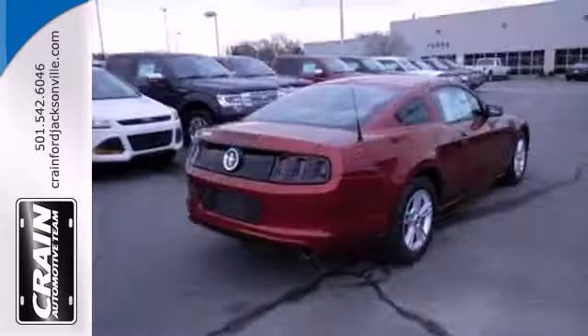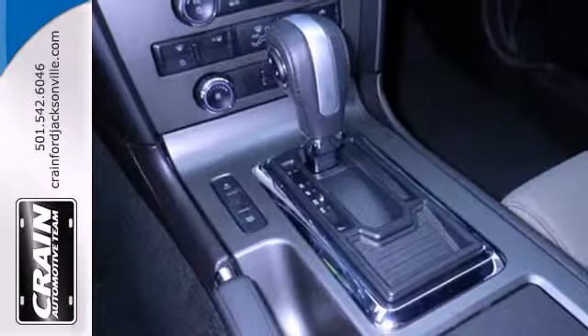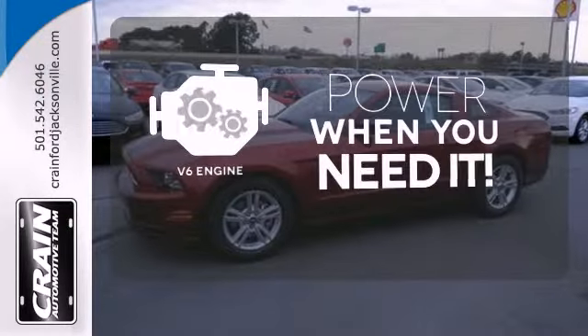It also has traction control, anti-lock brakes with brake assist, and the dual exhaust system produces that familiar characteristic rumble. Have fun behind the wheel with the V6 under the hood.